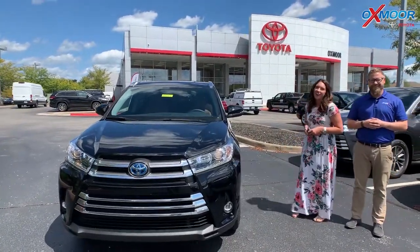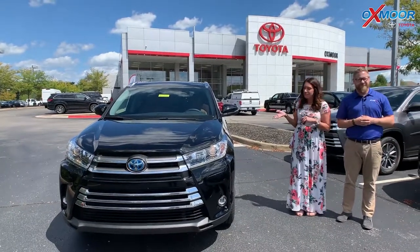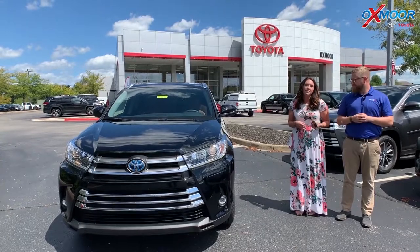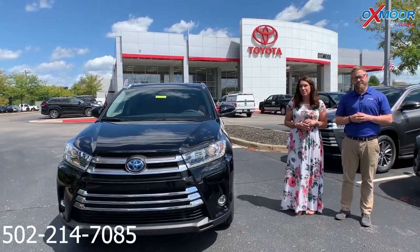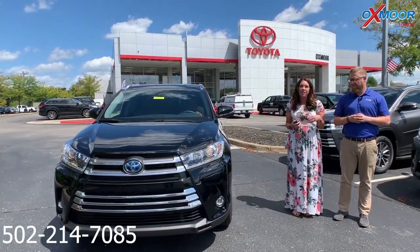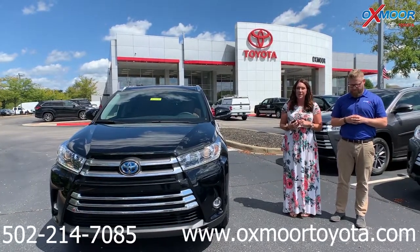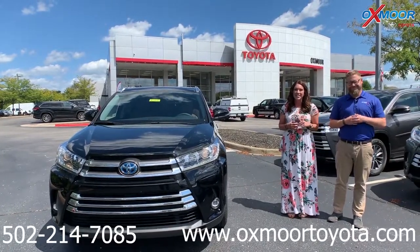All right, well, thank you, Chuck. If you have any questions, if you'd like to stop in and take this vehicle or any others for a test drive, let us know. The best phone number is 502-214-7085. Also check out our new Express Store on the website at oxmortoyota.com. Thanks, guys — we'll see you all soon. Bye!